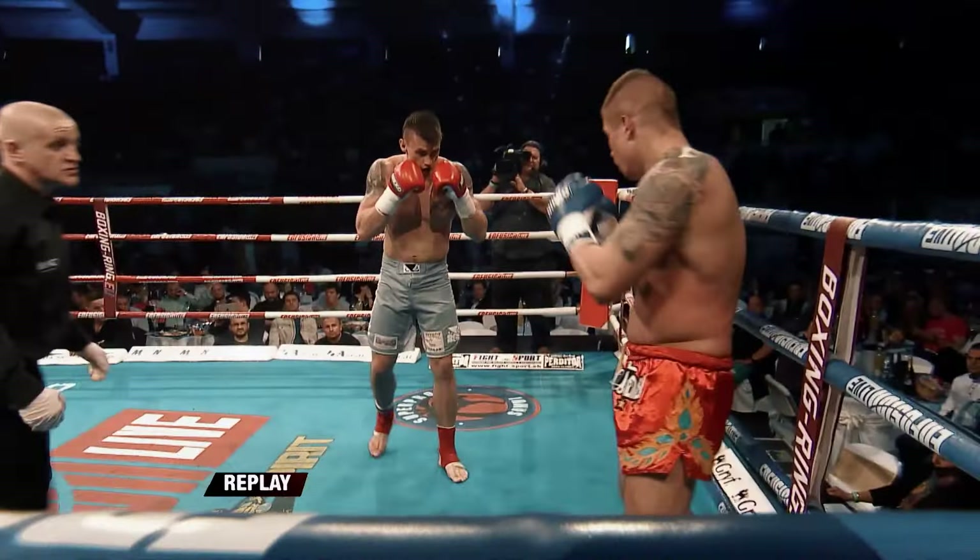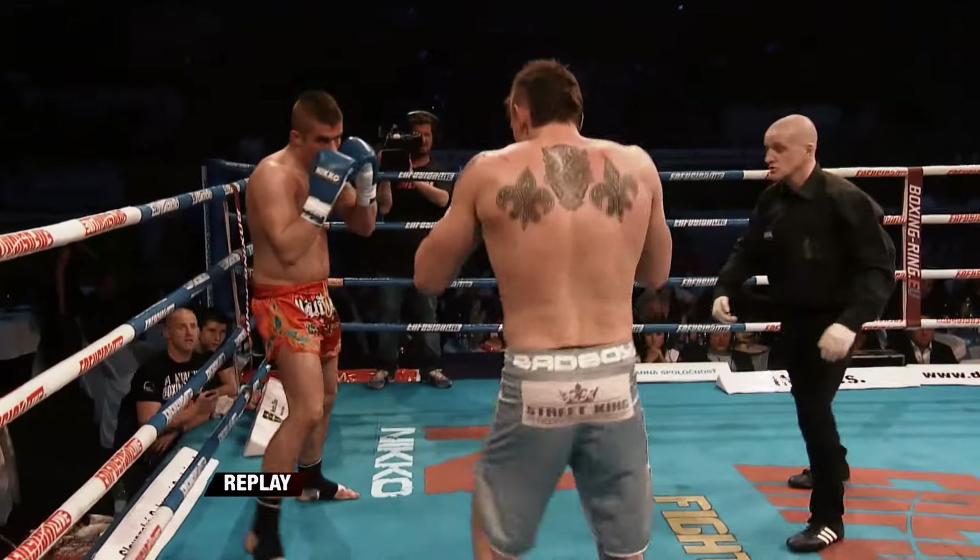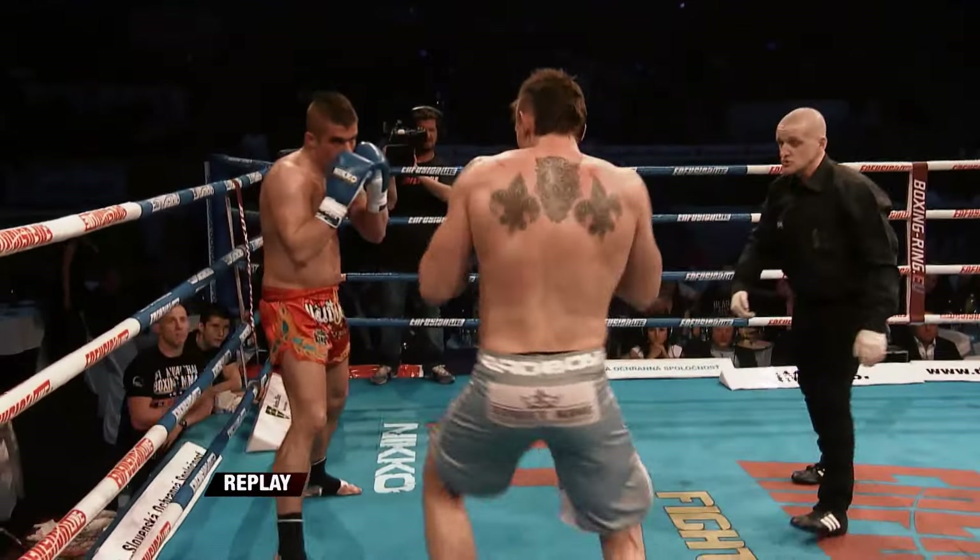Down goes the southpaw, and again — he has no chance of recovering from that. Really, really nice shots there from Dennis. Yeah, it's a really heavy shot.